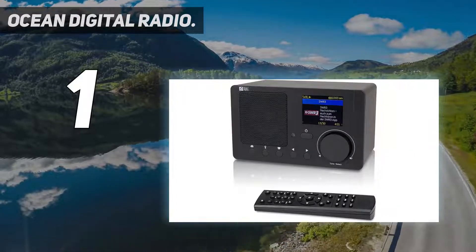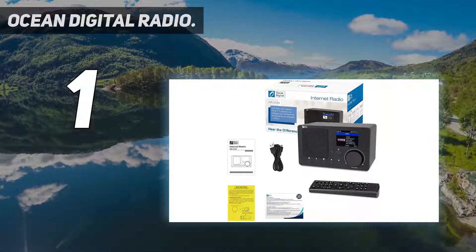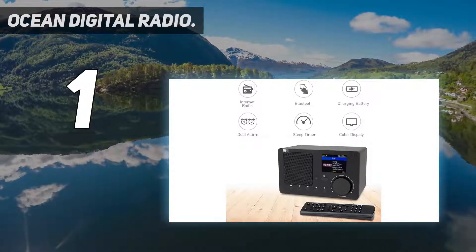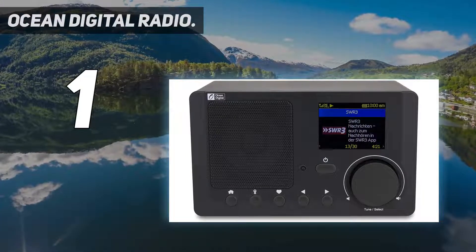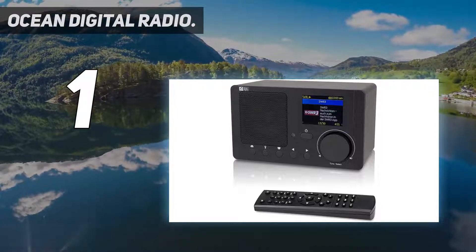The WR210N brings a splash of color to your radio listening with its full-color display. Receive audio entertainment over the internet from thousands of online radio stations or enter a station URL. Play audio files streamed over Wi-Fi from a UPnP/DLNA server, or via Bluetooth as a gateway into the world of online digital audio.